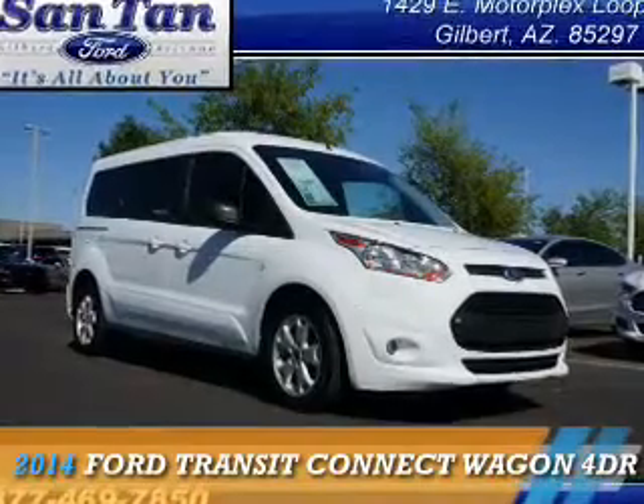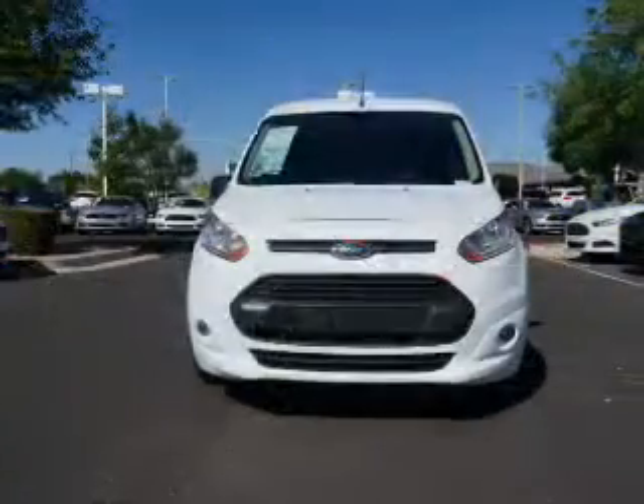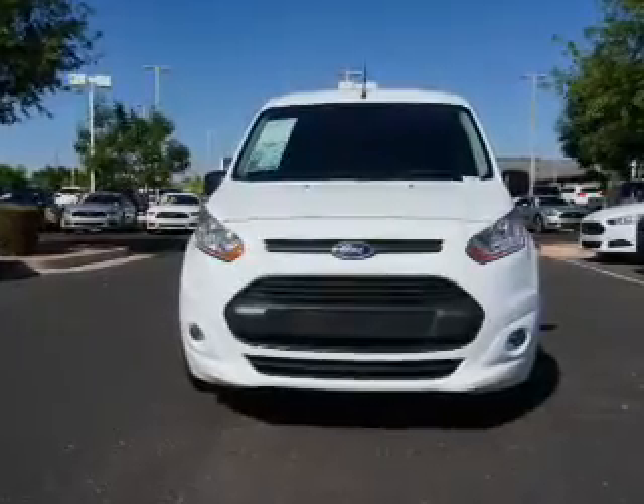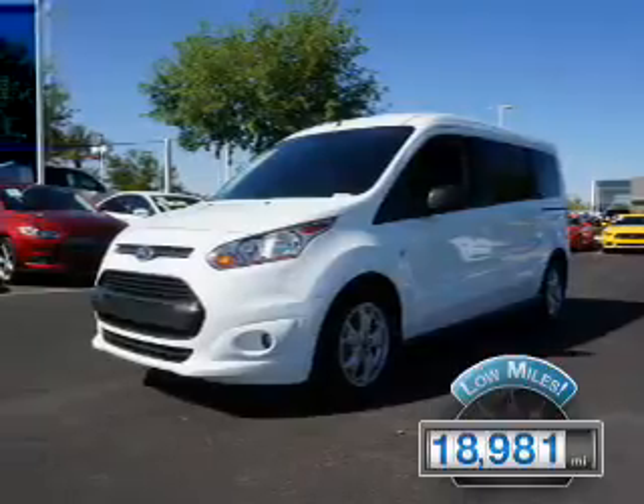This could be the vehicle you're looking for. It's powered by front wheel drive, a 2.5-liter four-cylinder engine, and an automatic transmission. With fewer than 20,000 miles, this vehicle has a long road ahead.